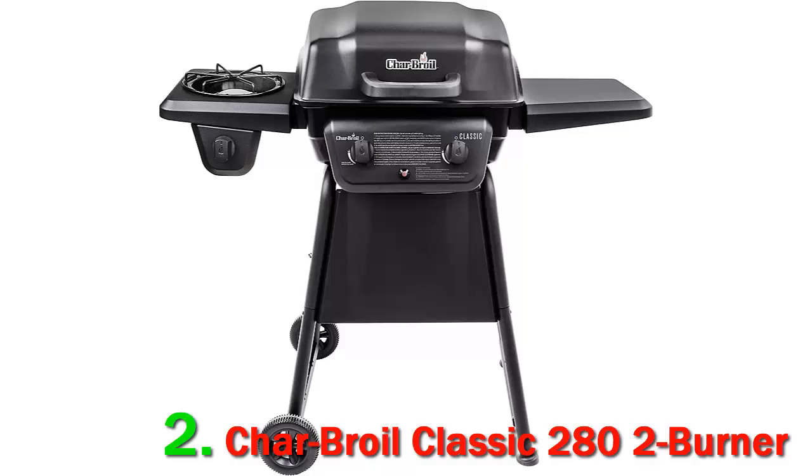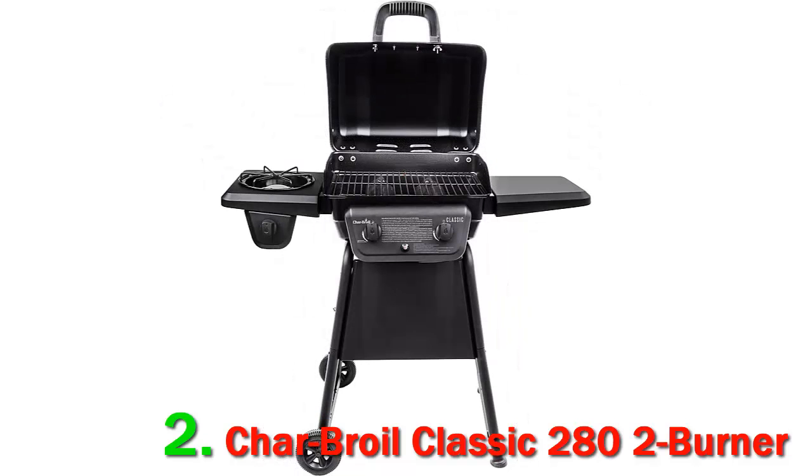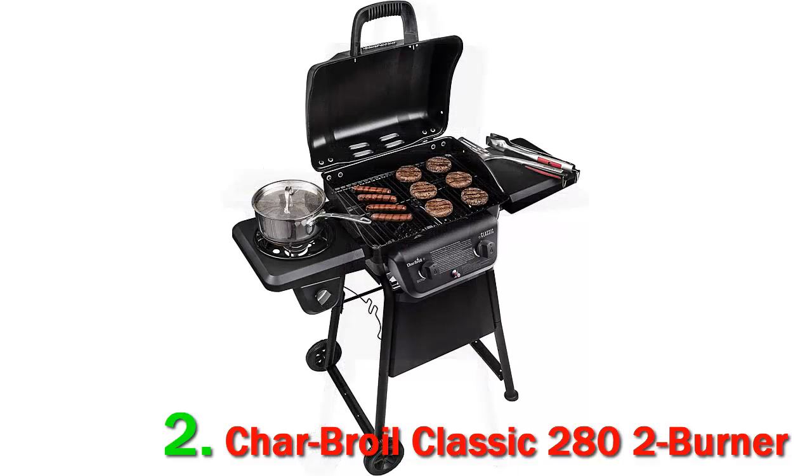The Char-Broil Classic 280 also comes with an integrated piezo ignition system, which allows you to fire up the grill with the simple push of a button. The lid and firebox are made from durable steel coated with a special layer of black porcelain enamel, which helps protect the exterior and extends its life. The 280-square-inch grill grate is also coated with a special porcelain material to help maximize the lifespan of the grate.